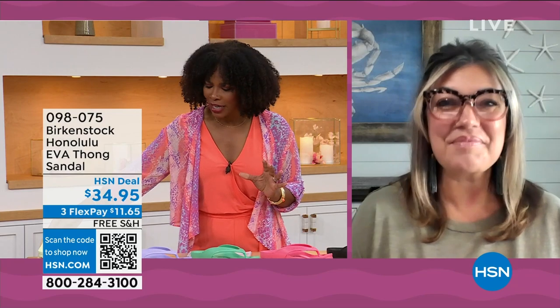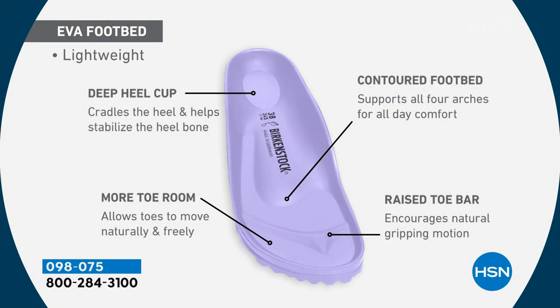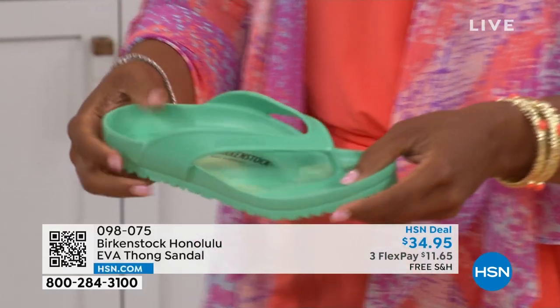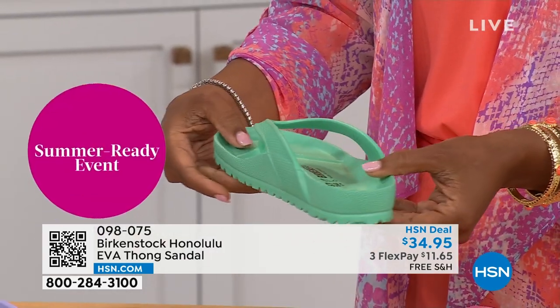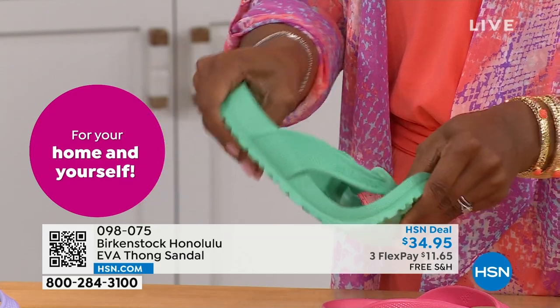For someone who hasn't tried the Honolulu and wonders if it's the same footbed — yes. You get everything in this EVA product that you get in a standard Birkenstock: the deep heel cup cradling and stabilizing your heel, contoured footbed supporting all the arches of your feet, a roomy toe box, and that raised toe bar creating a natural gripping motion for circulation in your legs. Most flip-flops out in the market are flat as a pancake with no arch support — not these.